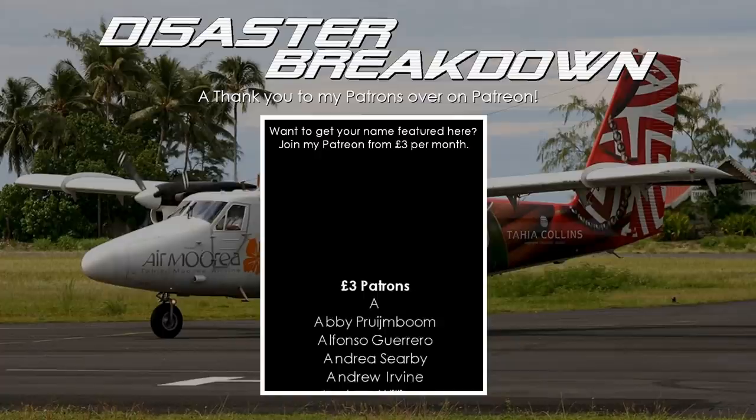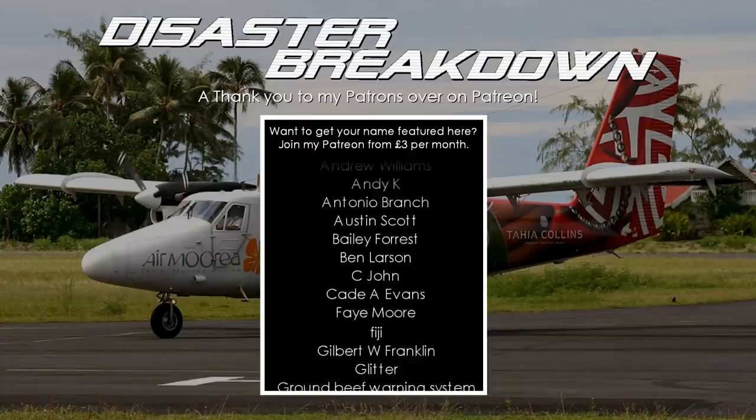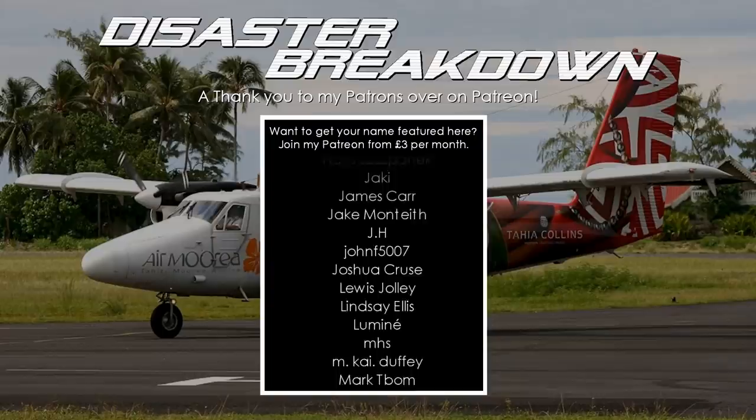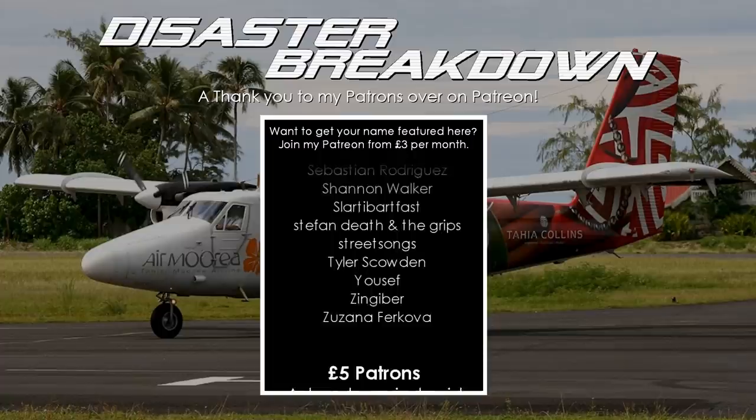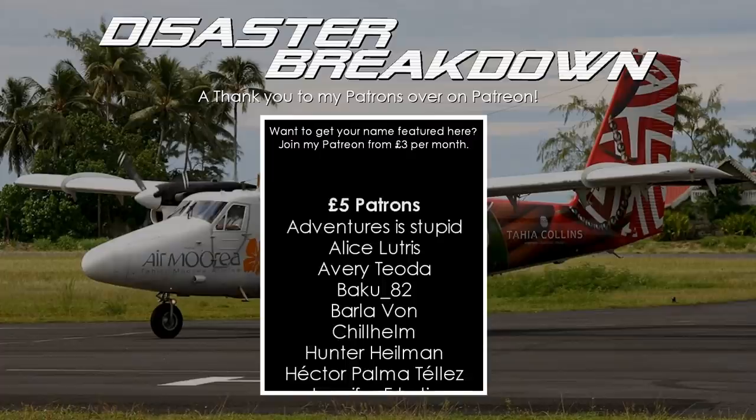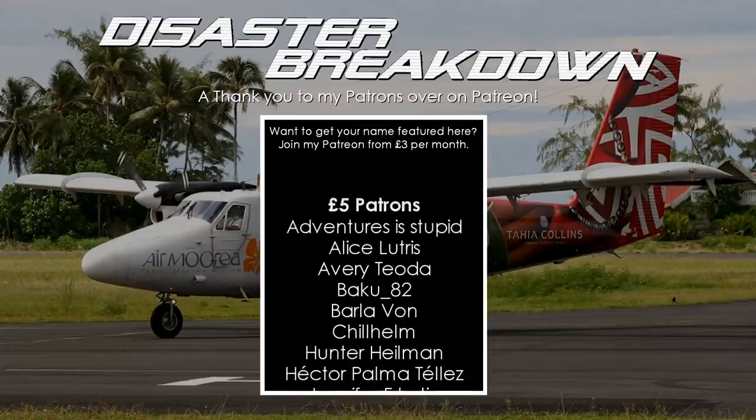Thank you so much for watching this video. I had a bit of an issue trying to find the correct livery that AirMaria used for the flight simulator, so I had to improvise. If you found this video interesting, be sure to leave a like and subscribe — there is always a new video every Saturday. A big thank you to my patrons over on Patreon for their amazing ongoing support. You can get early access to all new content two days before it goes public on YouTube from the lowest tier of just £1 per month.